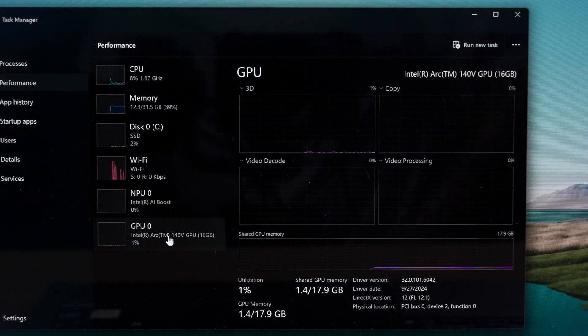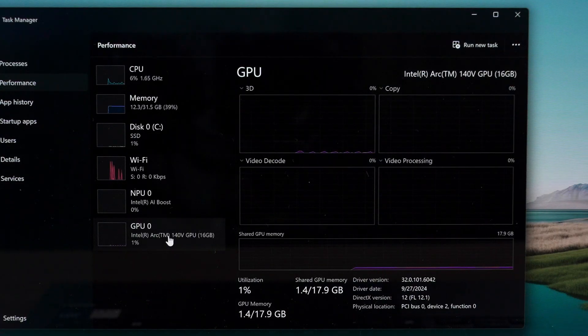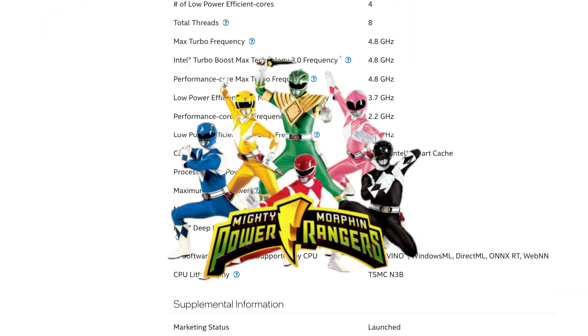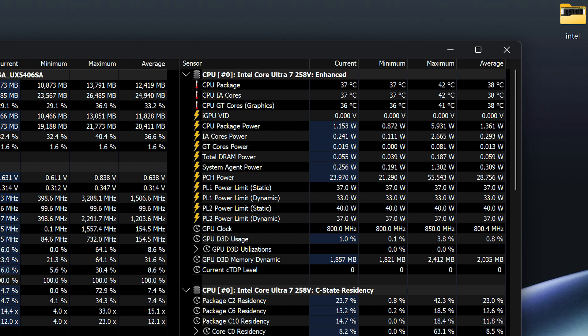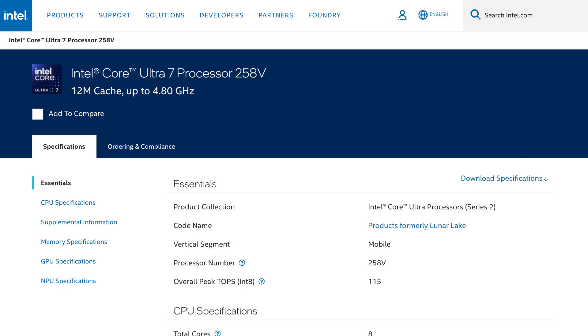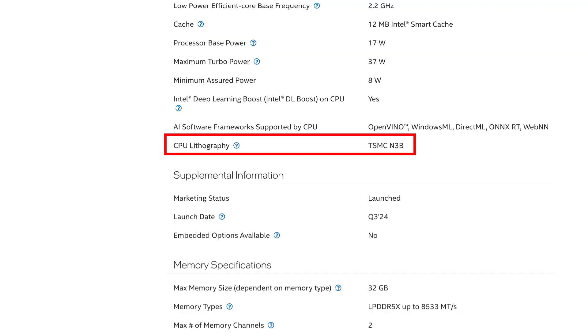The integrated GPU has also been upgraded to the new Intel Arc Graphics 140V, and this is a big upgrade over its previous generation. For this chip in particular, the power ranges from 3 configured values but we've seen it mostly hovering around 1-3 watts while idling at desktop. The new Intel Core Ultra Mobile Processors Series 2 are also fabricated by TSMC's N3B process node.